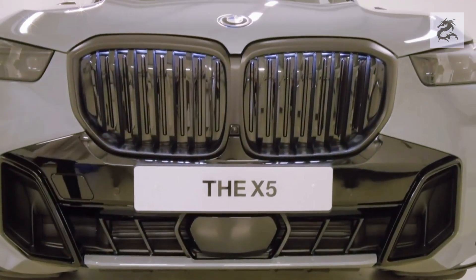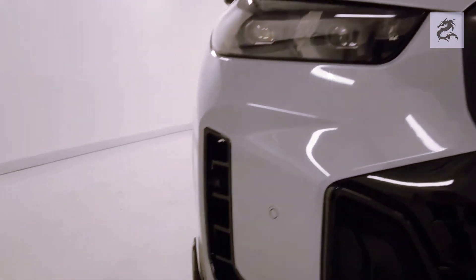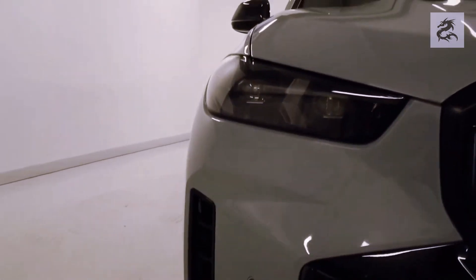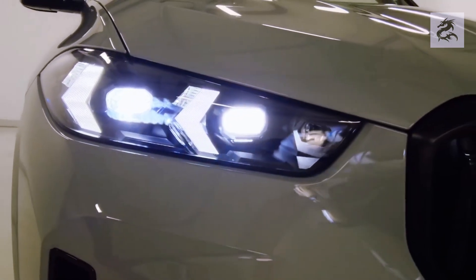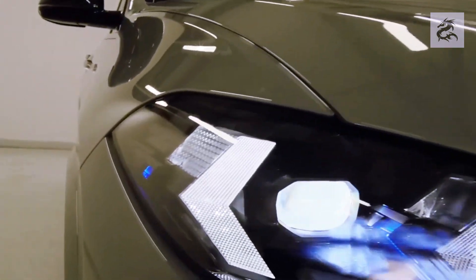The front LED headlights of the BMW X5 have adaptive features, meaning the headlights can automatically adjust the lighting pattern and intensity according to driving conditions and speed. In this way, the driver illuminates the road without interrupting other drivers, while also better illuminating road signs or bends.